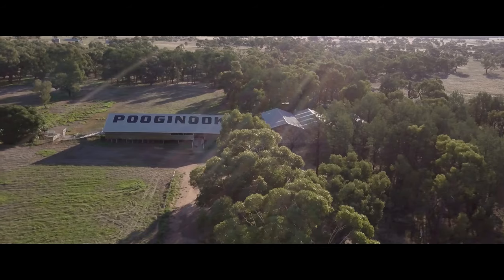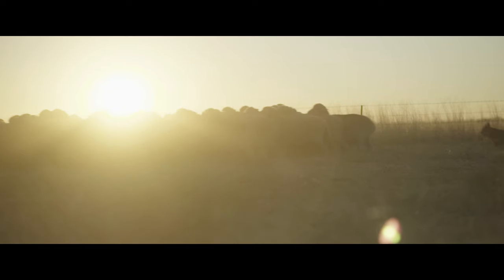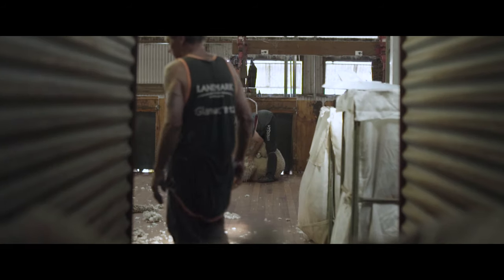Each year, we travel to Pudginook on the Riverina plains of New South Wales — some of the best Merino country in the world. By selecting wool from individual sheep, we make sure we select the wool for the perfect yarn.